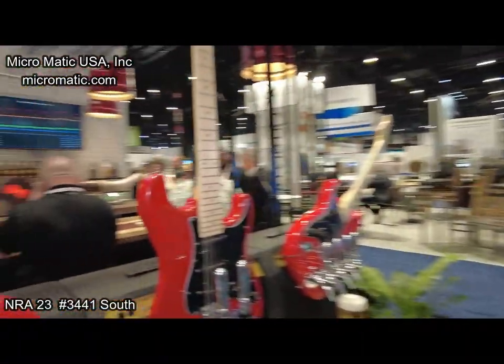We're here with Trey at Micromatic at the NRA Show 23. This is booth 3441, so if you're watching this weekend, come on down and say hi to these guys. Trey, how are you? I'm good, how are you doing? I'm doing great, thank you very much. This is a fantastic exhibit. Thank you very much — yeah, we're excited for this one.